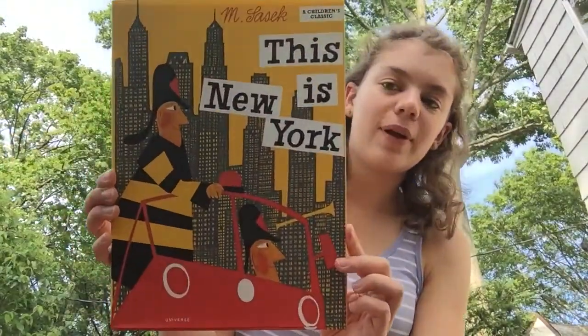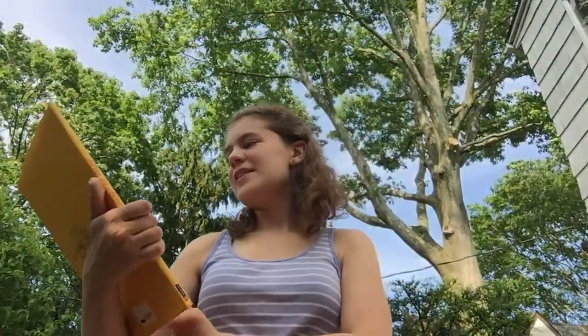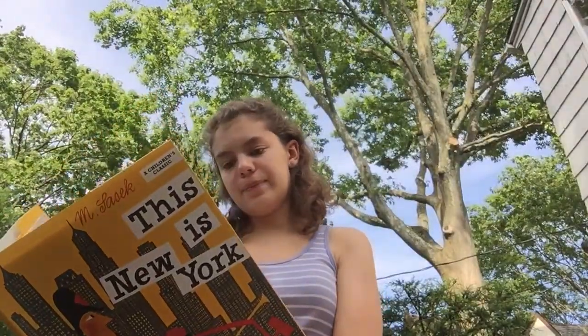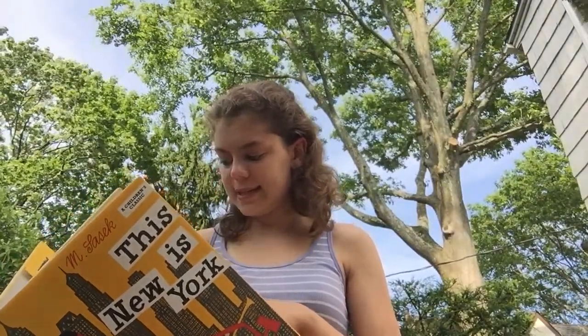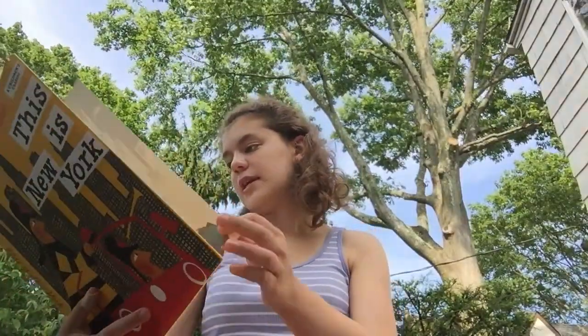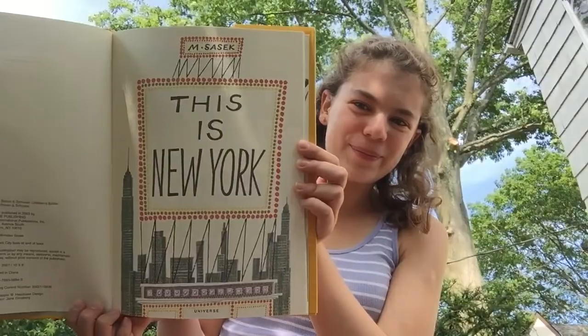I know that during normal summers, one of my favorite activities is to go into New York City. But obviously with quarantine, we can't do that. So instead, I wanted to take you on a sort of virtual trip around New York City with this really cool book. It's called This is New York by M. Sasek, who was born in 1916. This is a really, really cool classic book, and the illustrations are pretty cool too.